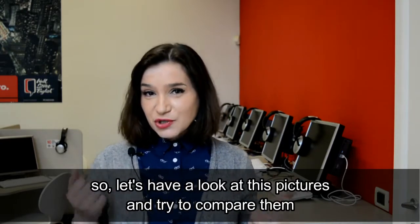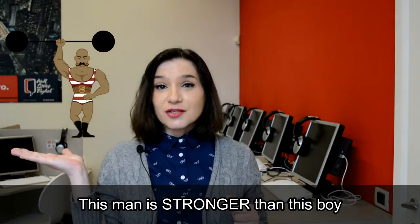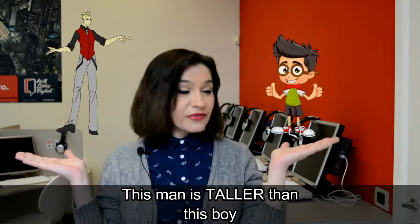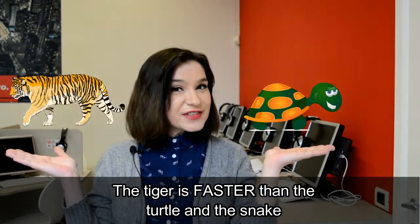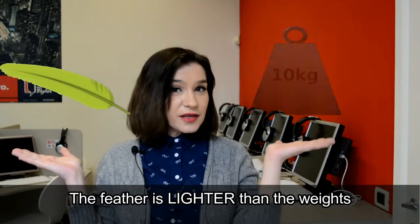Let's have a look at these pictures and try to compare them. This man is stronger than this boy. This man is taller than this boy. The tiger is faster than the turtle and the snail. The feather is lighter than the weights.